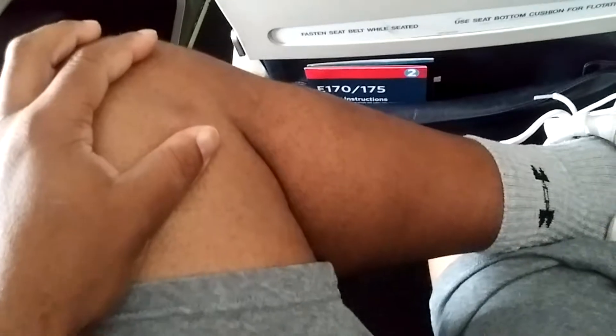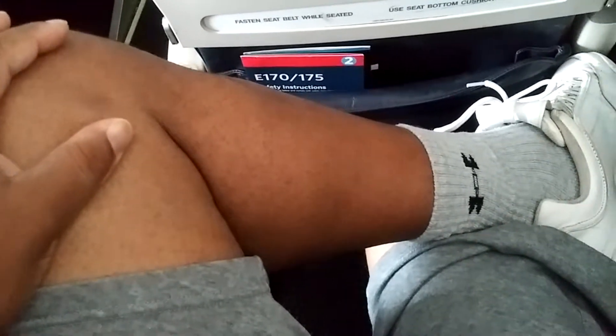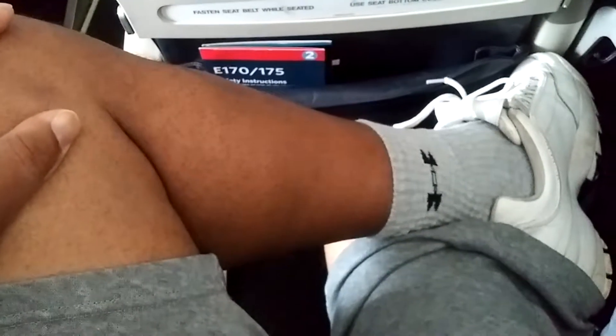What you want to do, if you can, is take your leg and put it across and just stretch it. Get that nice little stretch.